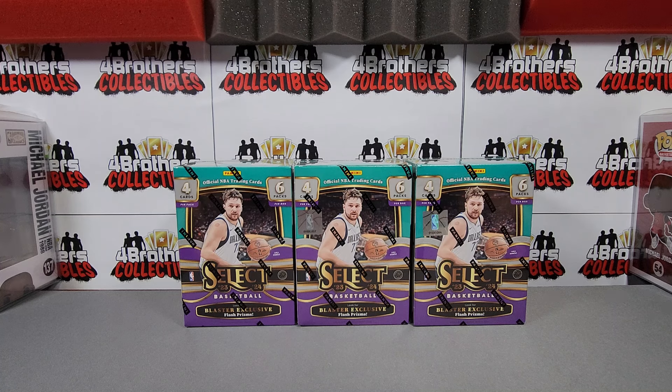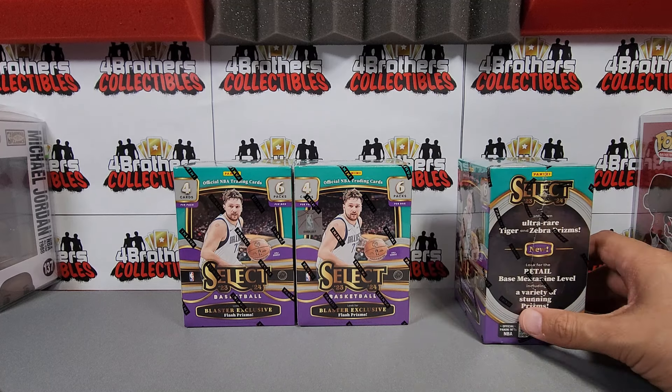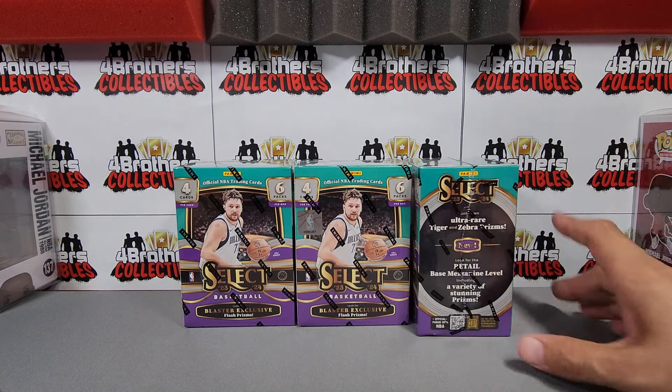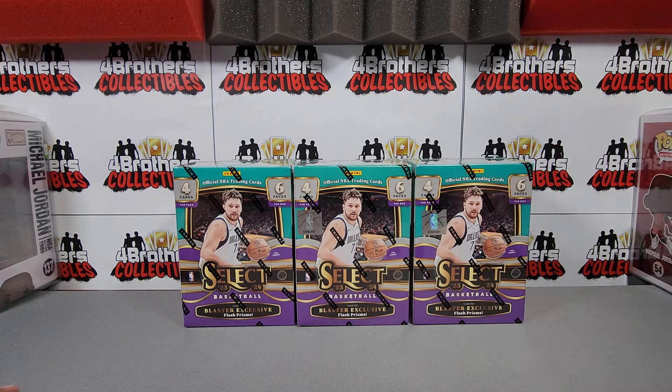We're picking it all up today, three more blaster boxes. These are $35 at Walmart, $30 at Target. I've got more on the way, buying them three at a time. Hopefully we'll be able to hit a nice short print Wimby — an elephant print or a tiger or zebra. The elephants are in the megas; tiger or zebra of the Wimby court side would be amazing.